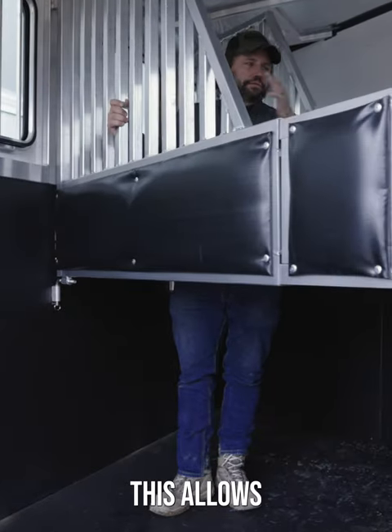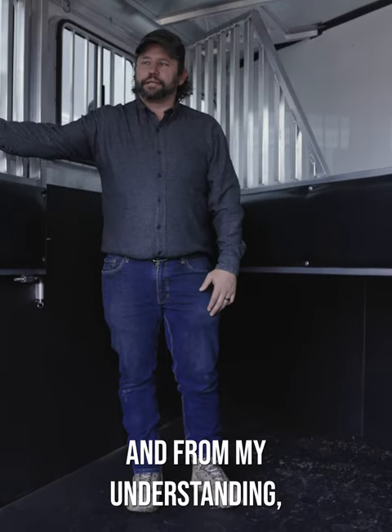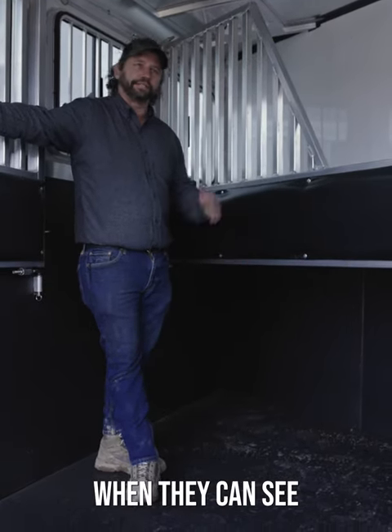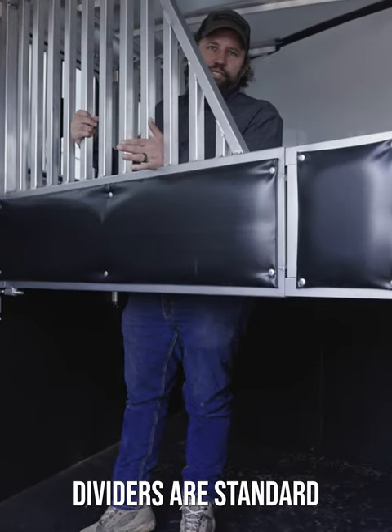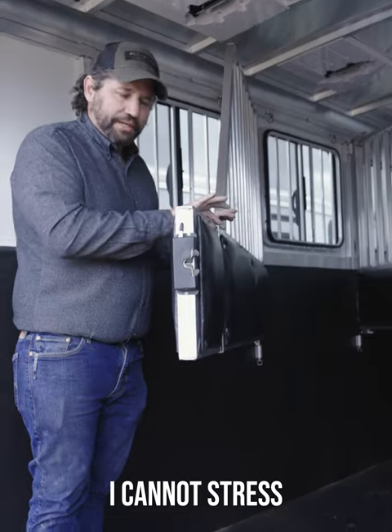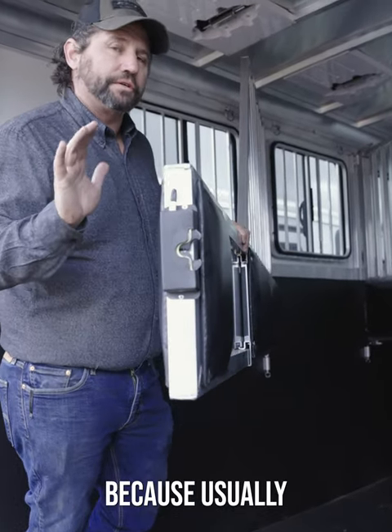These are what they call gel bar dividers. This allows one horse to see the other horse, and from my understanding it allows for a much less stressful ride — when they can see each other, they're less stressed. Gel bar dividers are standard on this trailer, and I cannot stress how smooth the operation is and how light everything feels for a horse trailer.